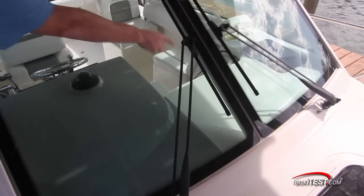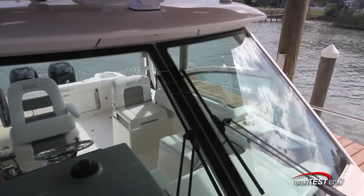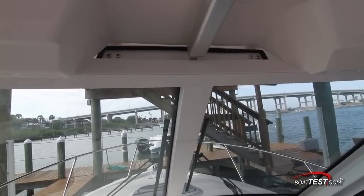I like that Boston Whaler brought the windshield all the way up to integrate with the hardtop, thus eliminating any need for isinglass between the windshield and the overhead. At the top of the windshield is an electrically actuated vent that does a remarkable job of scooping air into the helm deck.